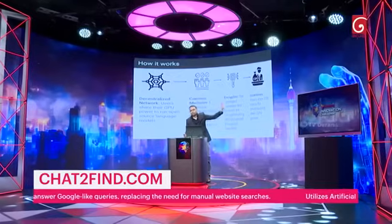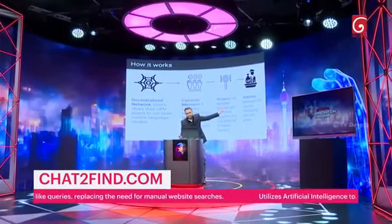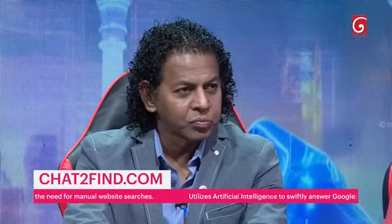Understand these four concepts before I explain how this works. First, there's a decentralized network and there's a consensus mechanism. There's encryption and then there's incentives.